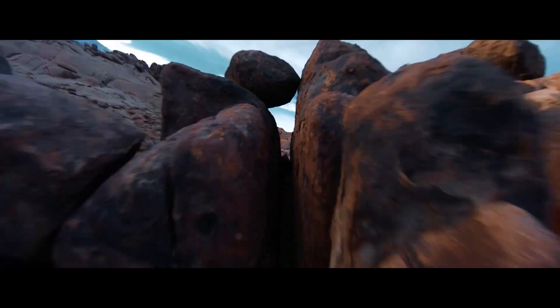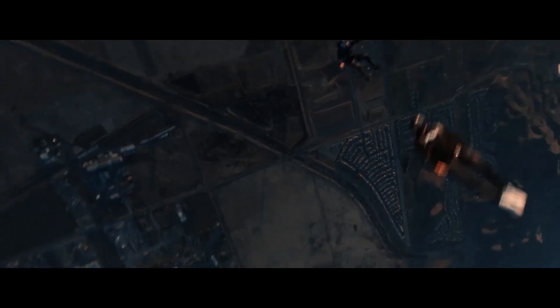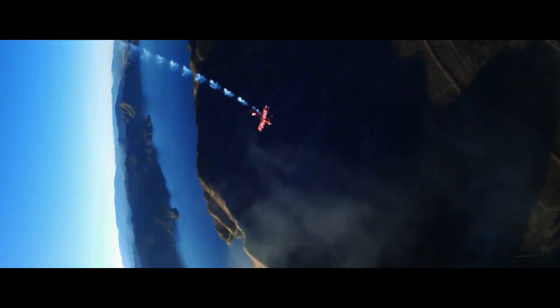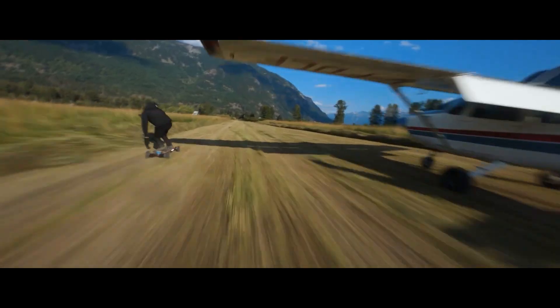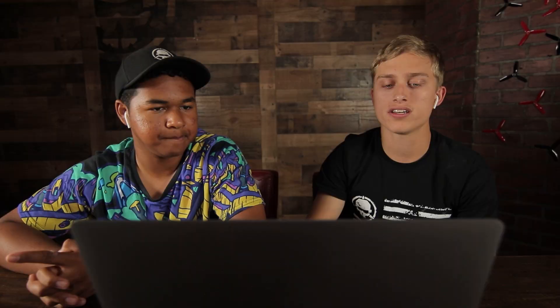I don't know what this was shot on, but it looks really, really good. That's a helicopter — that's like an F1 or F2. Awesome, awesome video from these guys. 12.1K subscribers on YouTube — I think they deserve more than that.